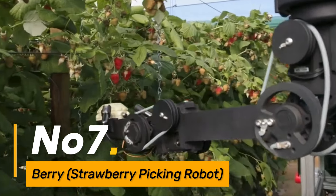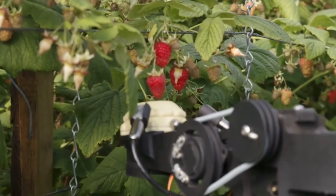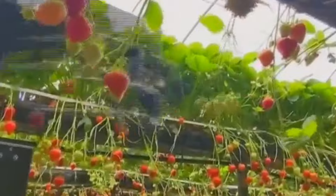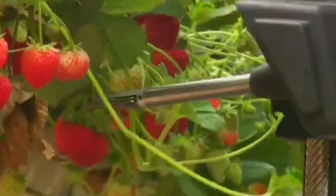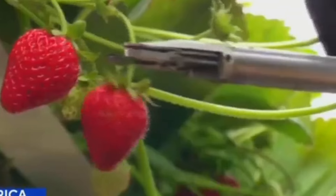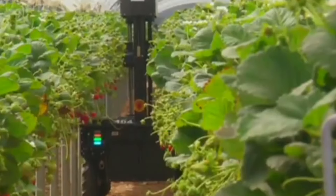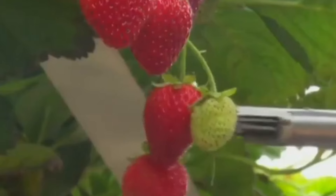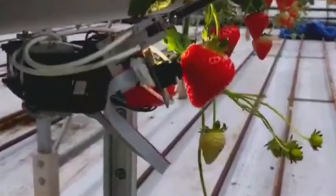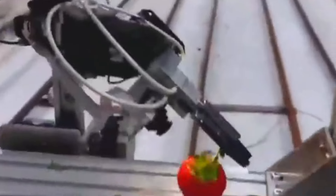Number seven: the Berry Strawberry Picking Robot is specifically designed for fruit harvesting and is a game-changer for strawberry farmers. With its automated picking capabilities, it streamlines the time-consuming and delicate process of harvesting strawberries. The robot's precision in selecting ripe fruits contributes to increased efficiency and reduced reliance on manual labor. By addressing the challenges associated with fruit harvesting, this robot enhances individual work efficiency and allows farmers to manage their crops more effectively.